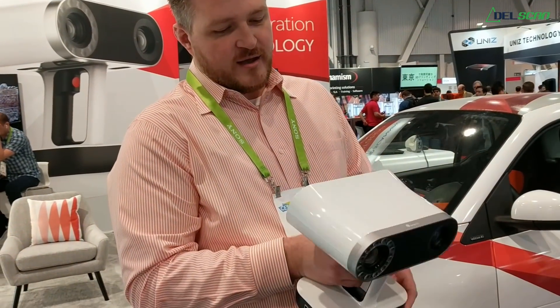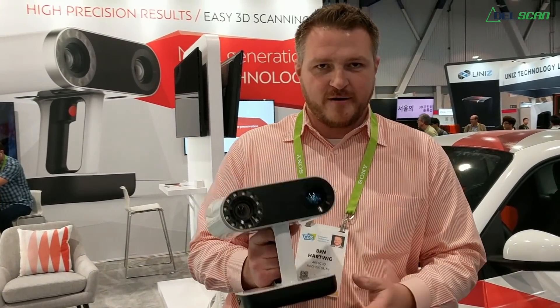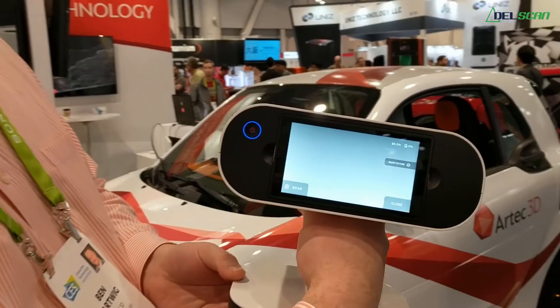Hi everybody, it's Ben Hardwick from L-Scan. Today it's very exciting — I have the new Artec Leo, groundbreaking technology. It's completely wireless with a built-in battery. One of my favorite features is the built-in screen.